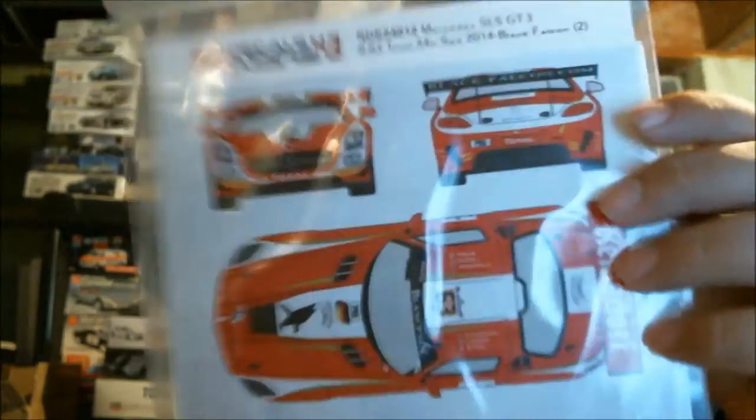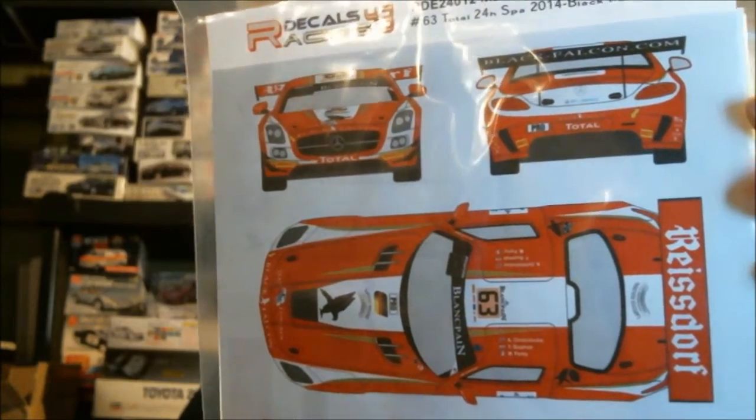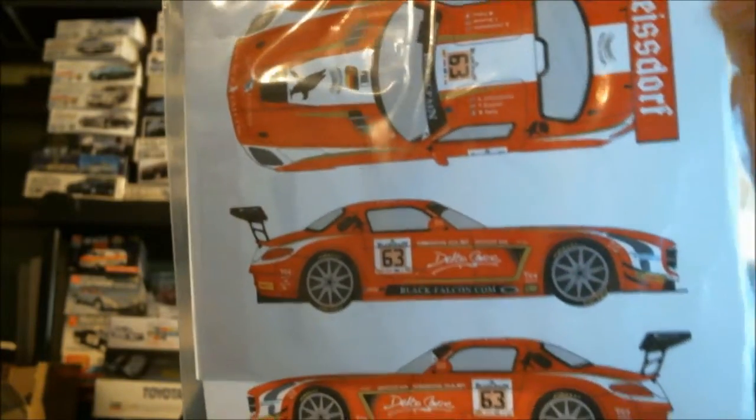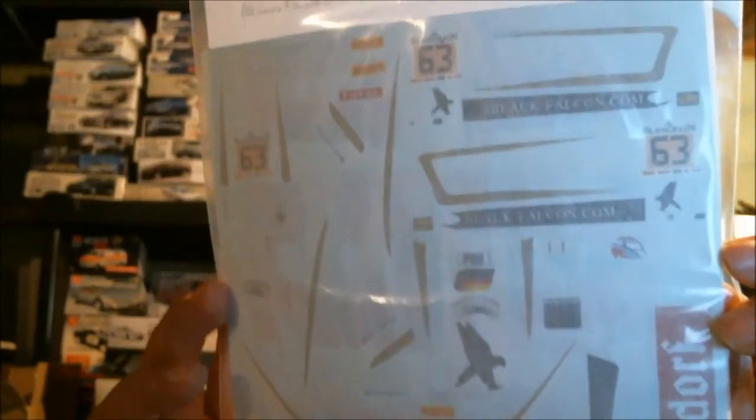And then one last one here — this is the number 63, Total-sponsored, although most of it is done by Reisdorf and Delta Sanor. This is a Black Falcon team, also a 24 Hours of Spa car — an SLS AMG. You paint the thing orange this time, and then all of the white is in decal. So those are your decals.